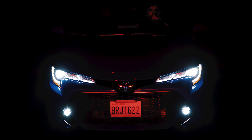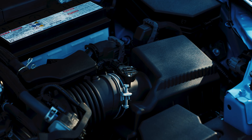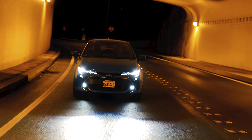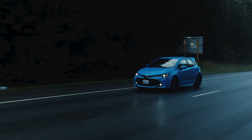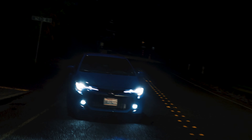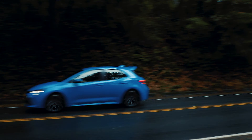But don't worry, the new Corolla isn't all show and no go. The Corolla has gone from a 1.8 four-cylinder engine to a two-liter, making more power that sits lower in the engine bay for a better center of gravity. To get all 168 horsepower to the pavement, the Corolla has the option of a six-speed manual with rev matching, or an all-new CVT complete with paddle shifters and a launch gear.